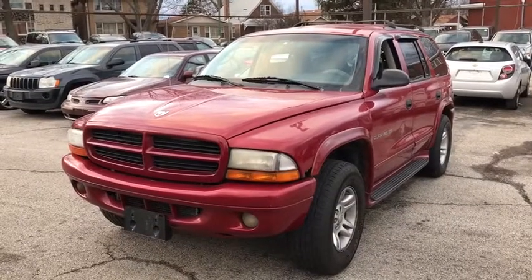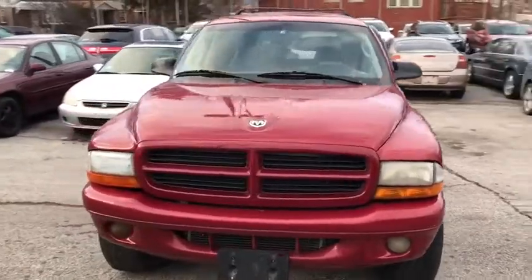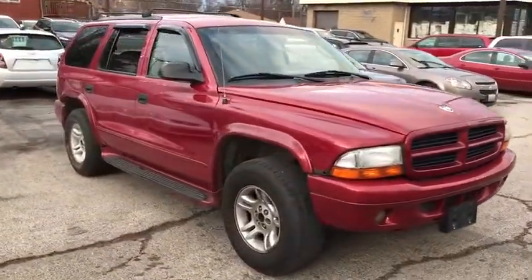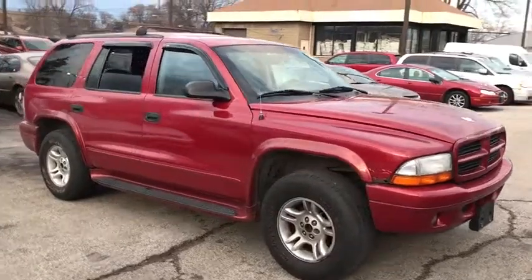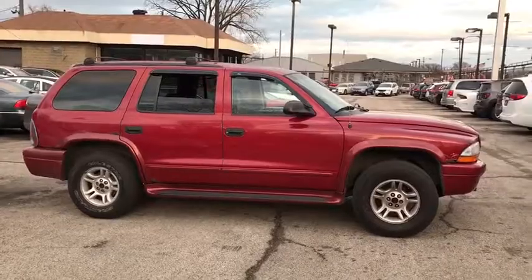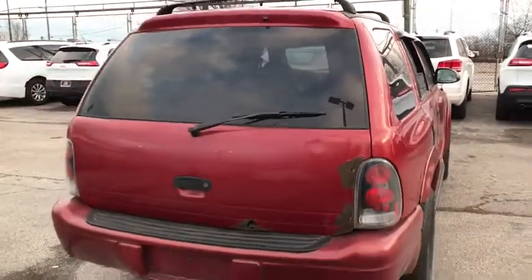The 2001 Dodge Durango. The Durango allows you and your family to travel in style and comfort while towing your camper or boat. It offers more interior room and towing capability than most midsize SUVs and has an available third row of seating. Underneath are sturdy body-on-frame mechanicals and the option for a powerful V8 engine.